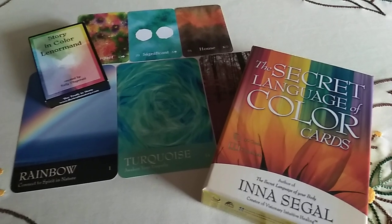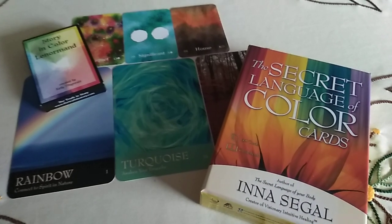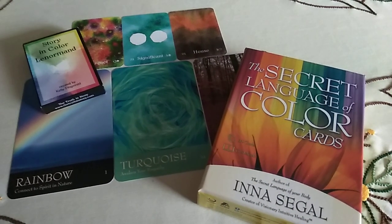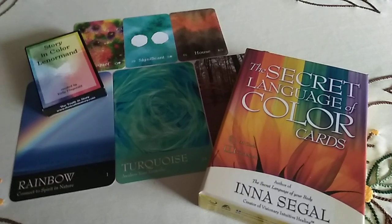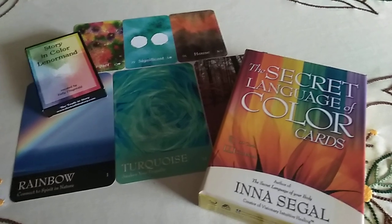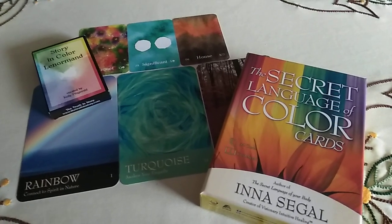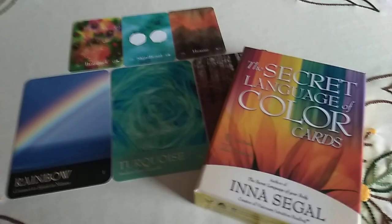Hi guys! Today I'm working with the Story in Color Lenoma and the Secret Language of Color Cards. I'm usually doing a three-card reading for the day to see what energies are going on and what will actually go on. And for this I used the Story in Color Lenoma today — I went with colors.